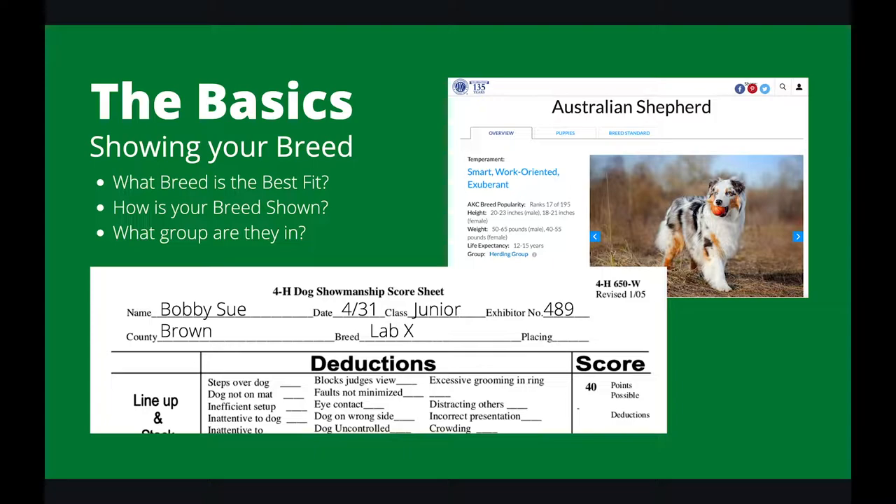So the basics — showing your breed. Just a note: to be successful or to have fun in 4-H Dog Showmanship, you do not need to have a purebred dog. If he's a mystery mutt, if he's just brown, that's fine. All dogs can be successful with the right training and patience from the handler. However, a part of showmanship is knowing how to best represent your breed. Breeds are shown very differently — they're stacked differently, they're gaited differently. So knowing what breed your dog has or best represents is very important.